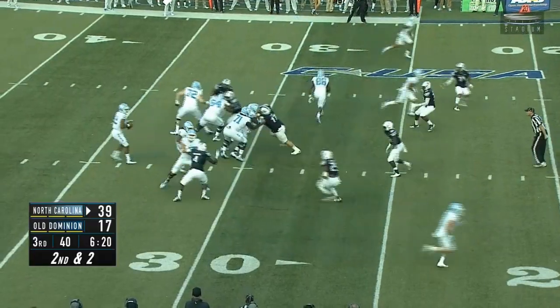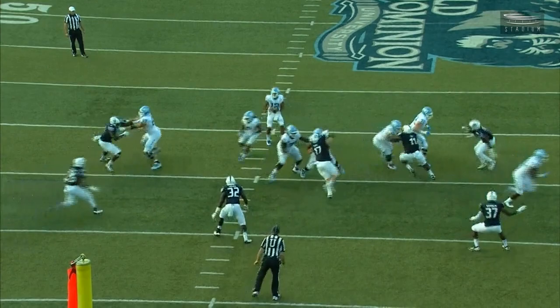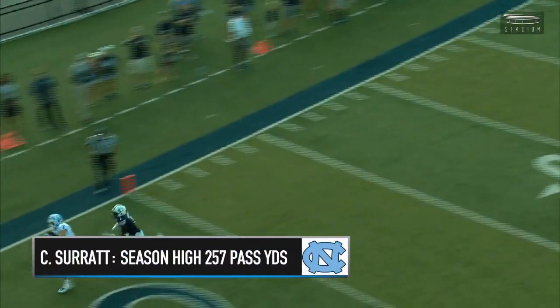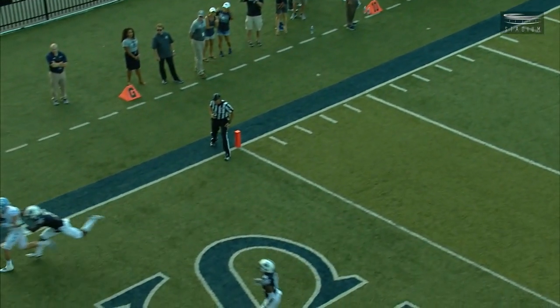Brown moves over. Nice play action fake again, Surratt going wide open, throw — touchdown. And there it is. Austin Prohl finally gets to put one in the touchdown column.